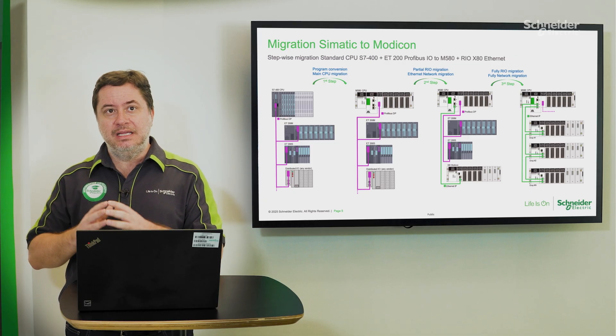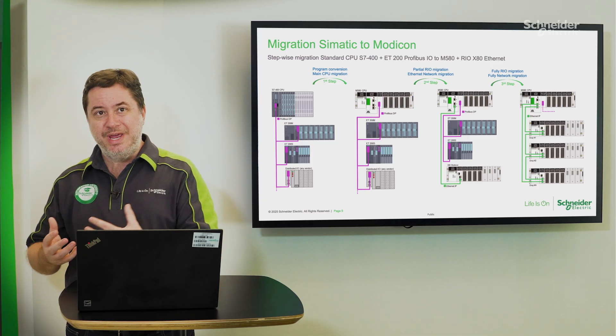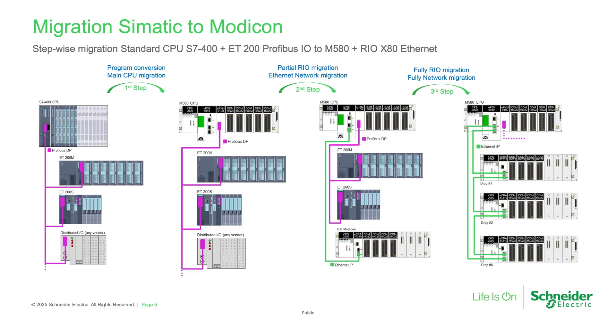When we consider the types of migration paths we can support, it's important to say we are able to adopt a stepwise approach — considering just replacing the processor only — making the Modicon M580 controller run Siemens remote IO or distributed IO islands, in cases where they are connected over ProfibusDP.